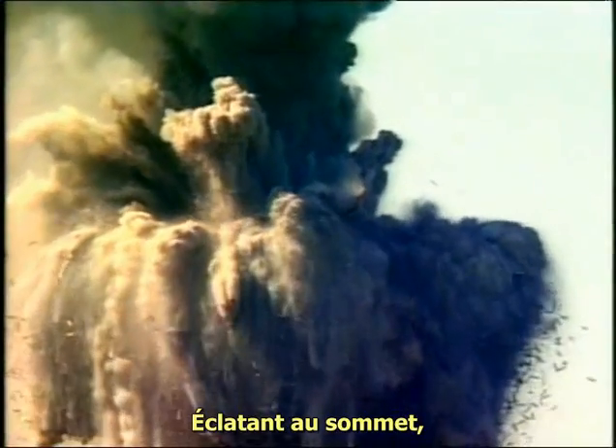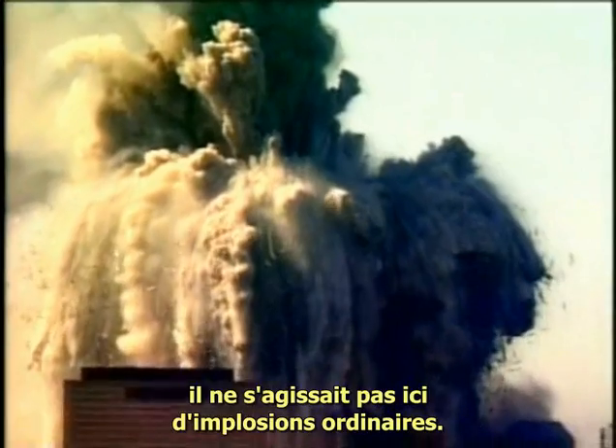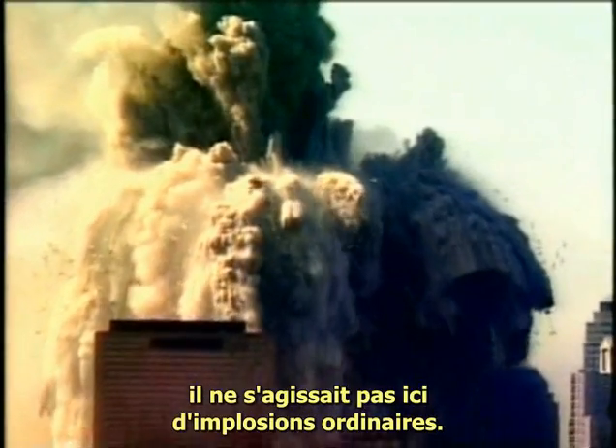Shattering from the top, engulfed by banana peel plumes, these were no ordinary implosions.